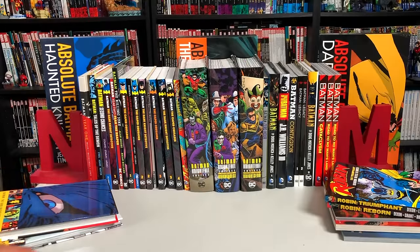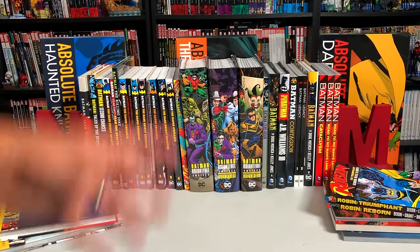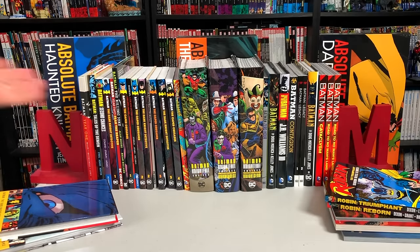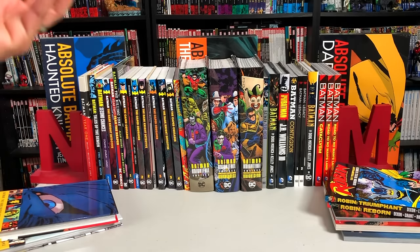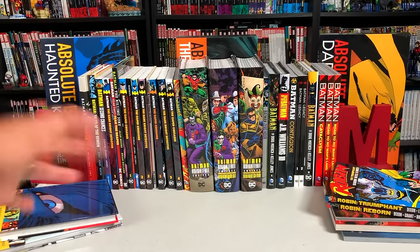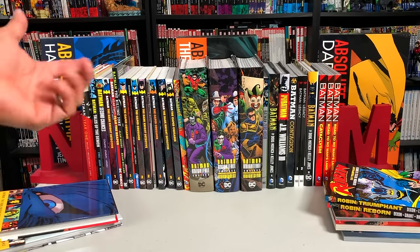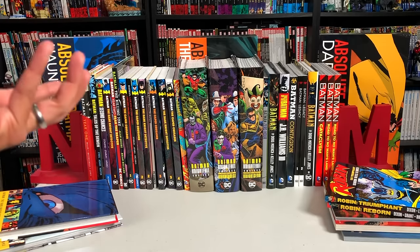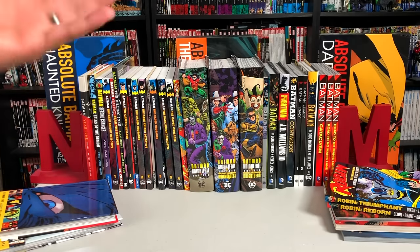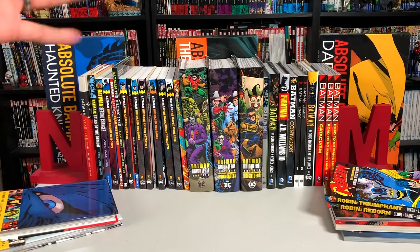Welcome back everybody. Now before I get started, a huge thank you to our patrons for voting for this. These videos are made possible by people like you all, and if you are interested in joining our Patreon, it's all in the description down below. We have different tiers like voting for old reader/new reader books, voting for reading orders, and early access to videos much like this one. So if you want to join, it's a great way to support the channel.